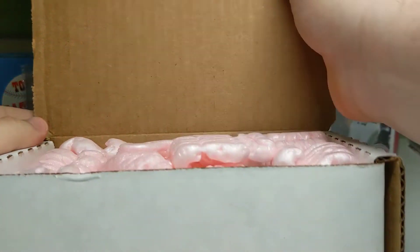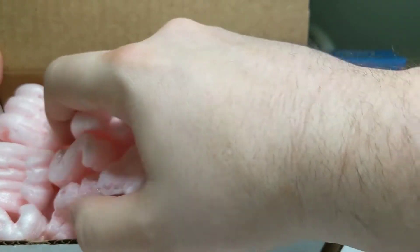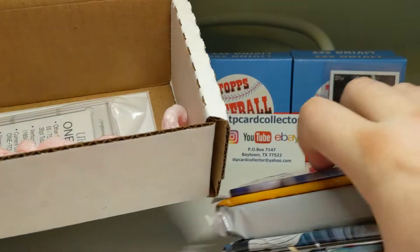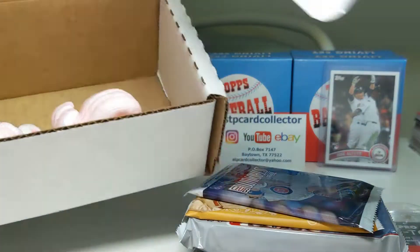If you missed my last mail day, you missed the business cards and the Altuve rookie — be sure to look at those. There's my P.O. box, and here's my OneTouch. And here's the literature.